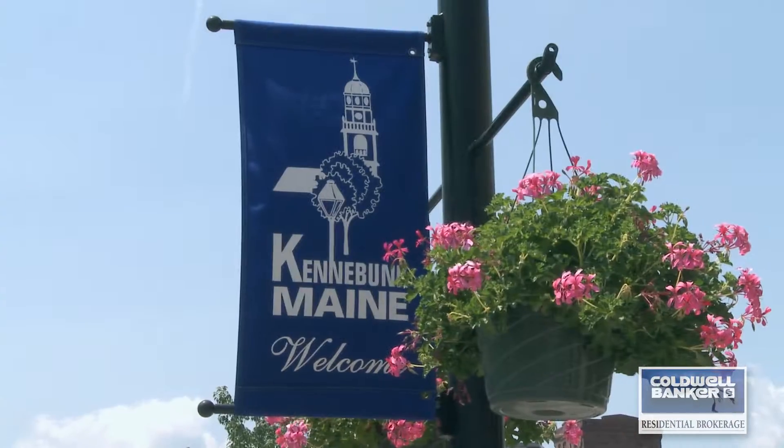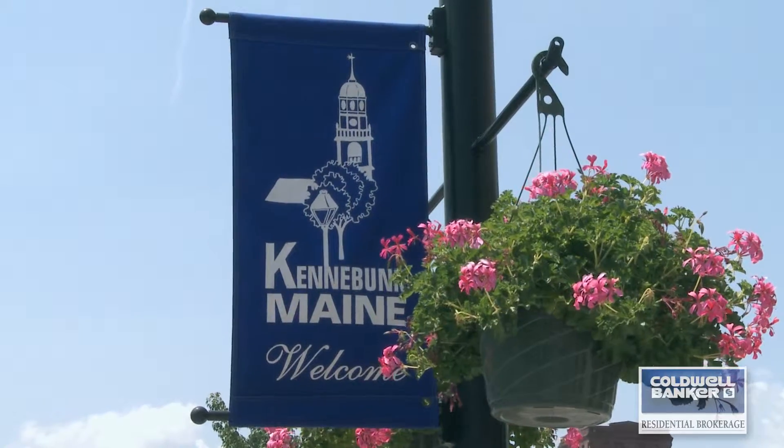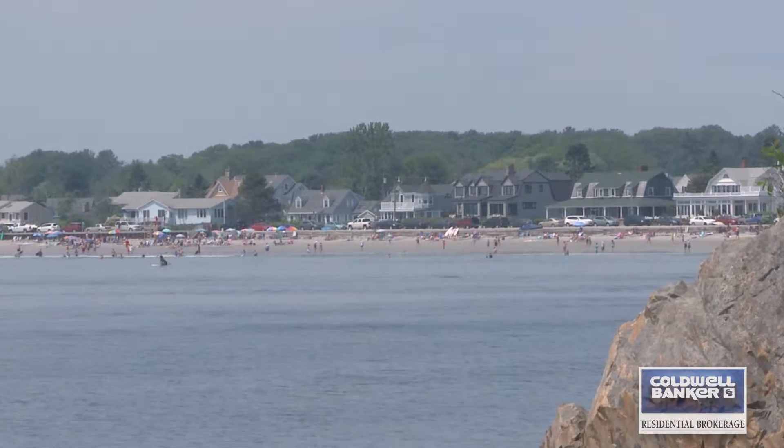The main component of the three towns is the historic nature of the quintessential New England towns — the architecture, the beaches. That's what everybody comes here for.